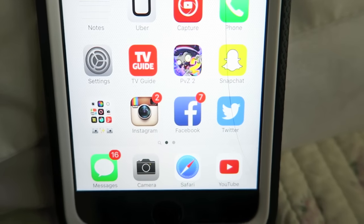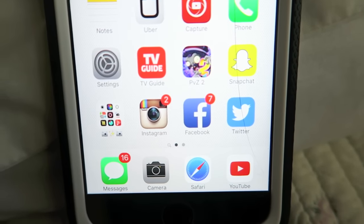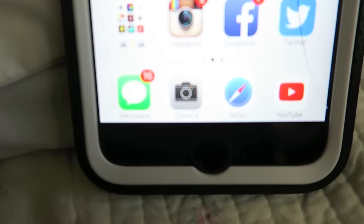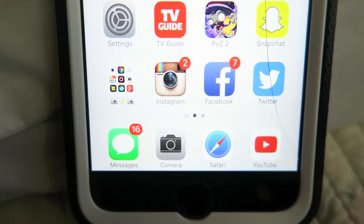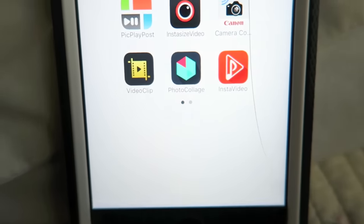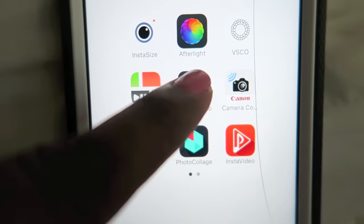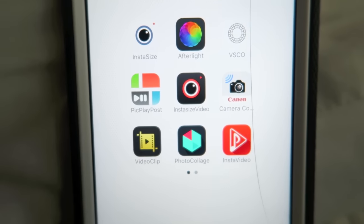I have Plants vs. Zombies — don't judge me — Snapchat, and then a folder that has Instagram and some video apps I don't use too often. The only two I use are Instasize and Afterlight, and I don't even use Afterlight that often.